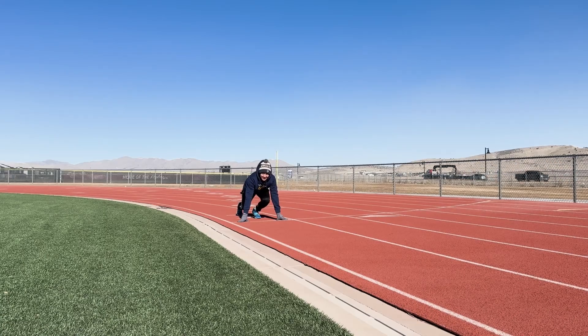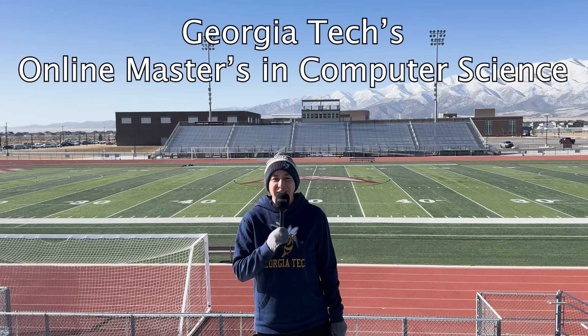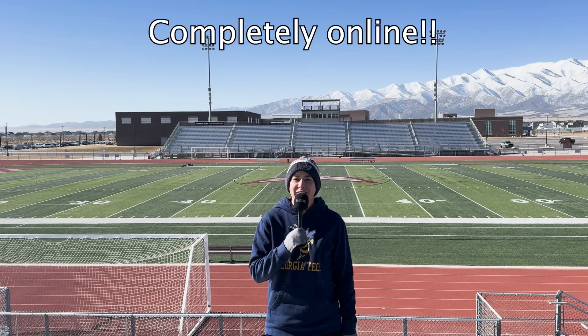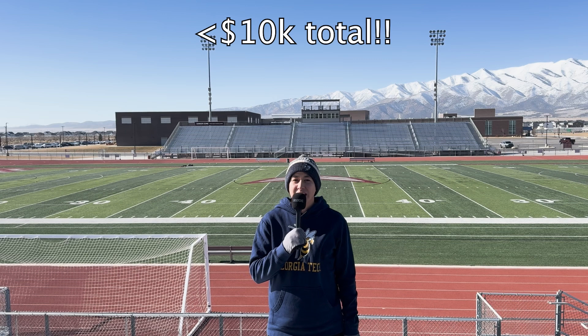This is how you speedrun the OMSCS! The OMSCS is Georgia Tech's online master's program in computer science. You can do this program completely online — you never have to go in person even to graduate — and it's all under $10k total.